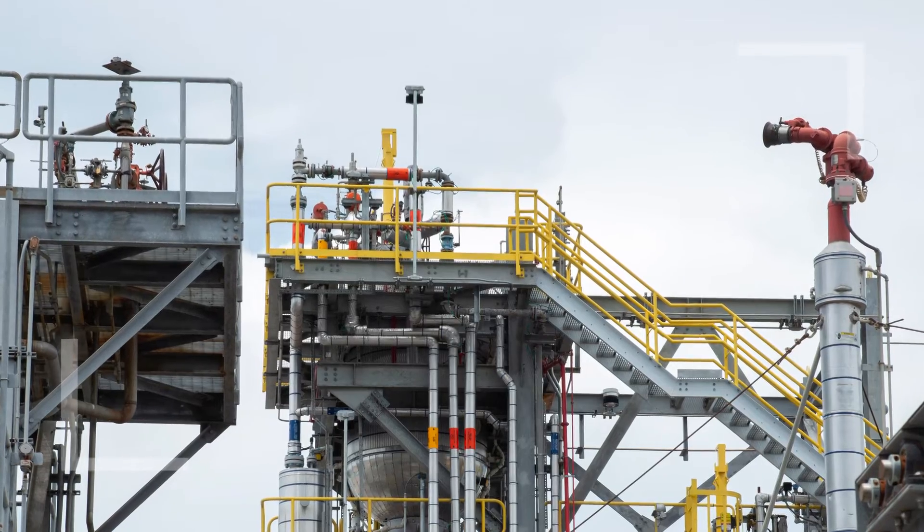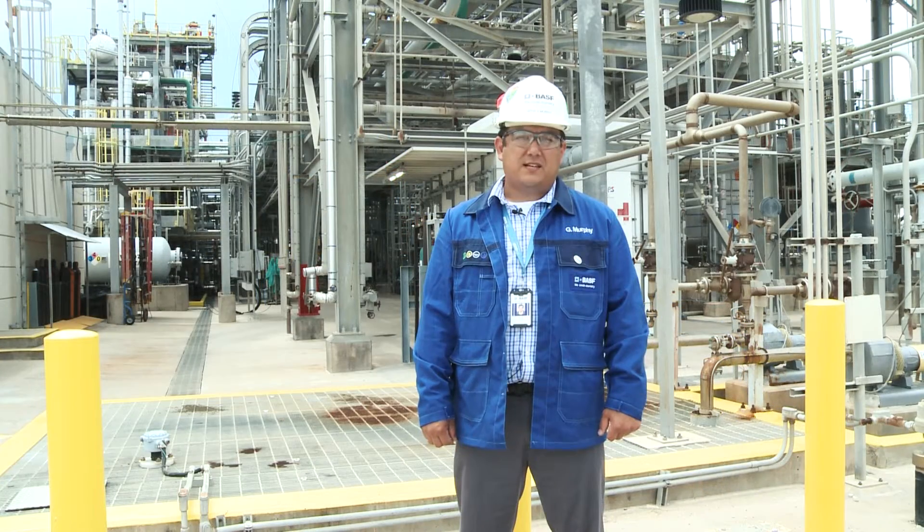From beginning to end, the efficiency of our process, along with the talent and dedication of our team members, ensures the reliability and purity of our product. Thirty years ago, the BASF Ibuprofen Production Process was developed in Corpus Christi, Texas.